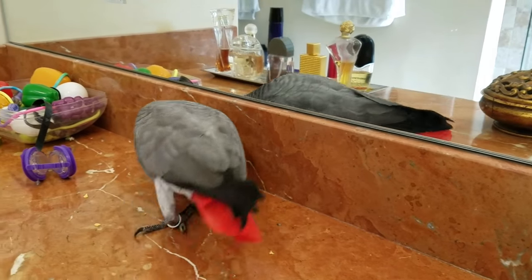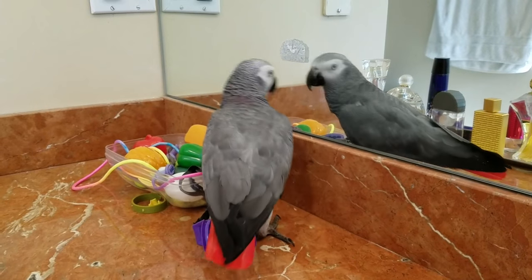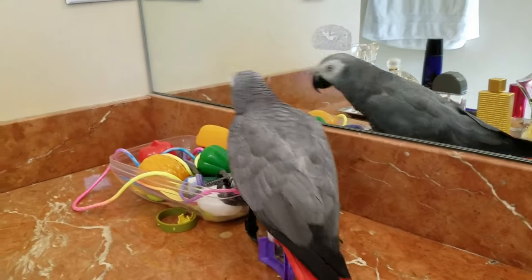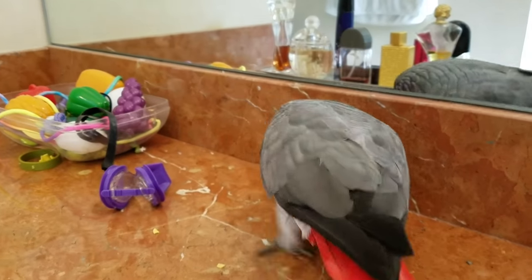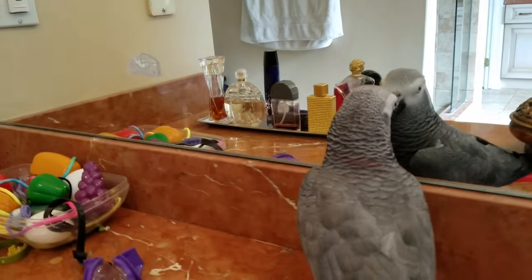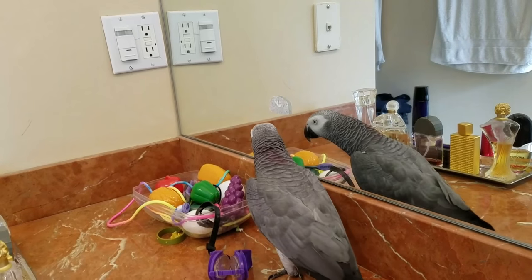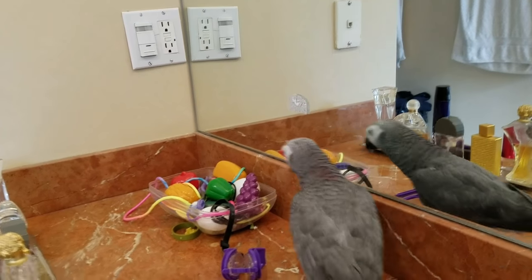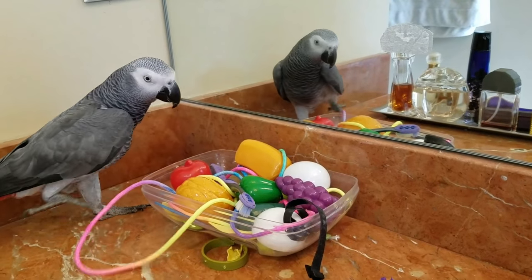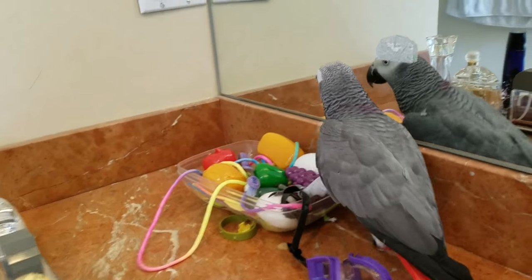Cody's still very excited about his toys, keeps running back and forth to walk on them. And he said Cody for you guys. Who's blocking you? He's flustered.